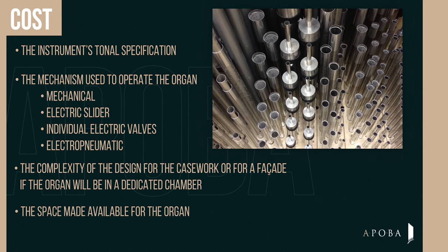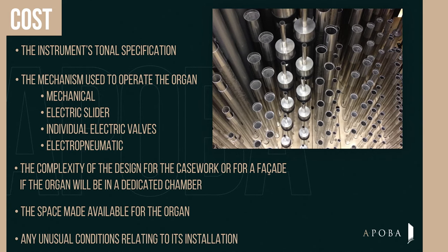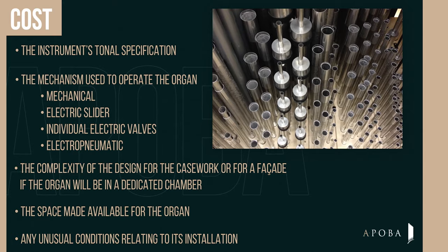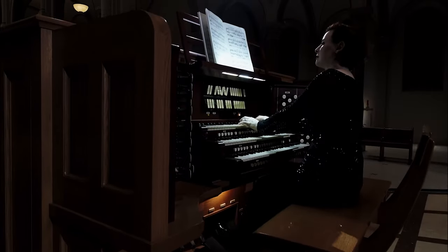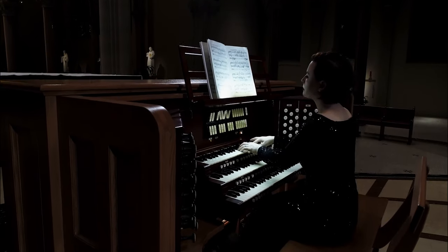The space made available for the organ, and any unusual conditions relating to its installation in the facility, are also key factors. Planning the budget for any organ project should consider the costs integral to its installation and ongoing care.